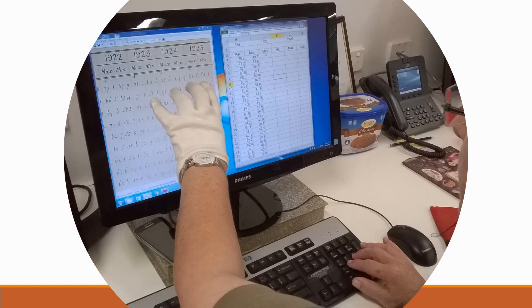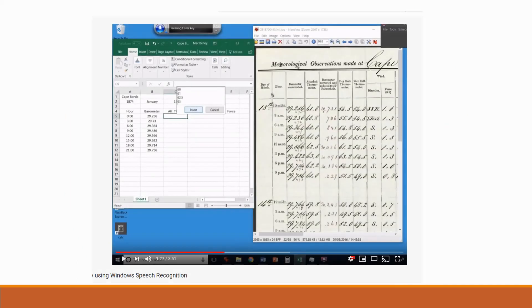Looking for a more efficient low- or no-cost alternative, in 2017 we investigated if voice input to Excel was viable. We produced a YouTube video showing Windows Speech Recognition interacting with Excel. The results were slow and the quality was less than satisfactory, so we abandoned the voice input option.